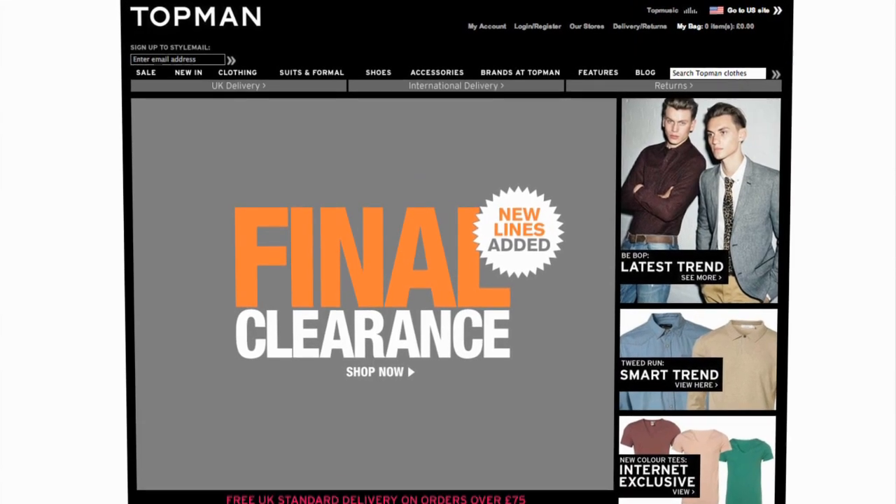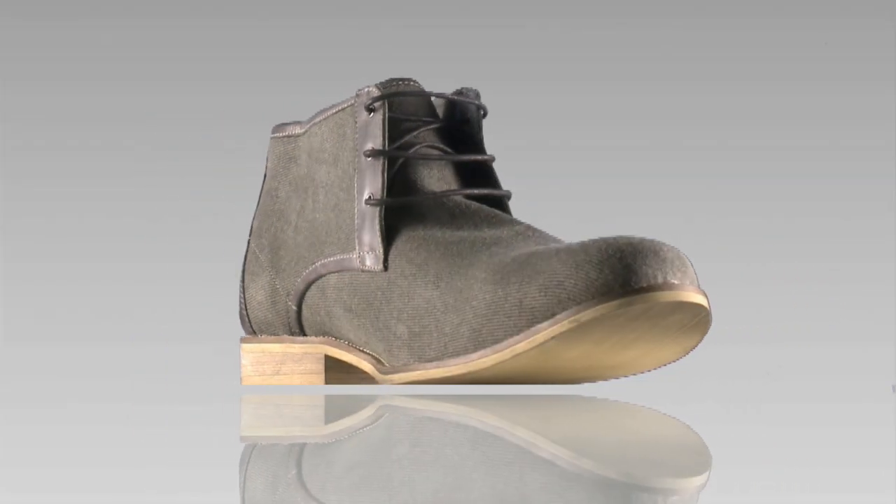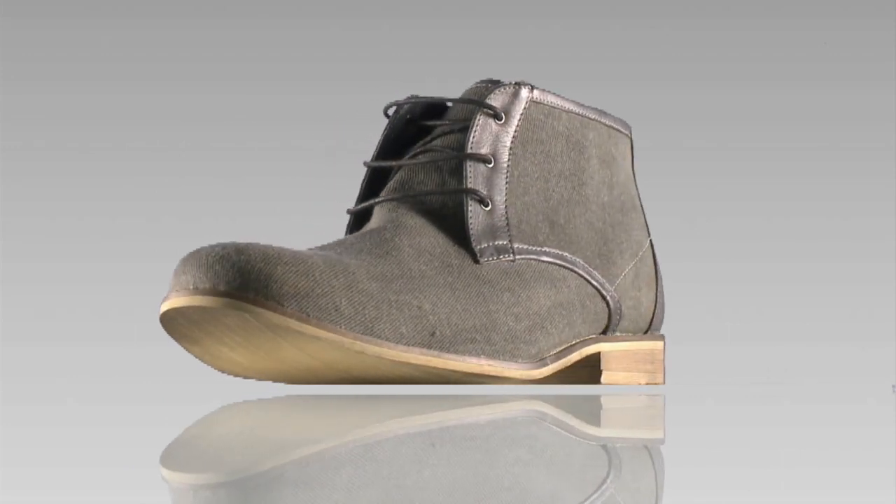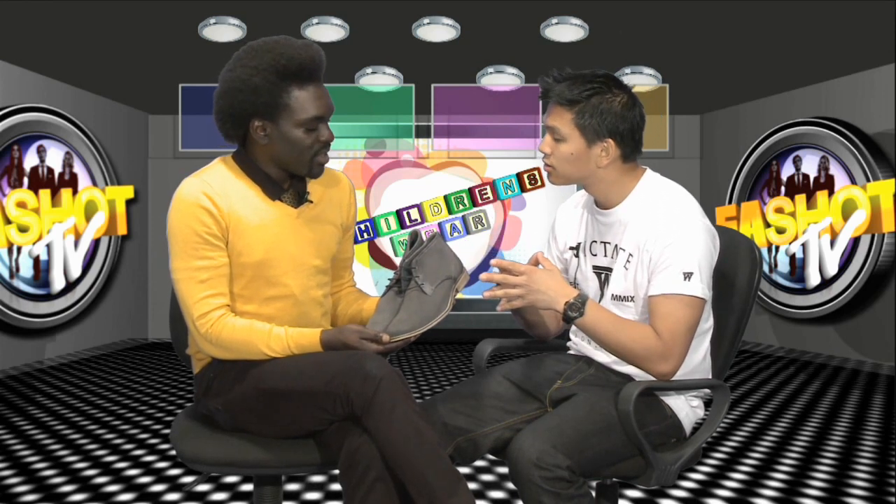To go with the suit, we've also got some Topman boots. These are grey canvas chukka boots from Topman, retailing for £65 — absolutely amazing. They make the whole look less formal. The fact that these are mid-length shoes is a little different from the usual business shoes. Topman has done these chukka boots in brown and grey as part of their autumn-winter collection. For £65, I think it's quite a bargain.